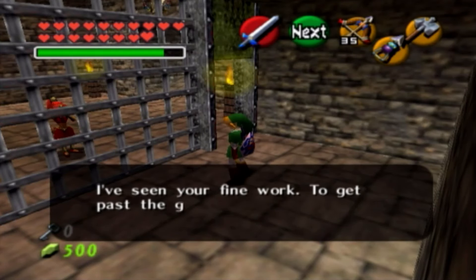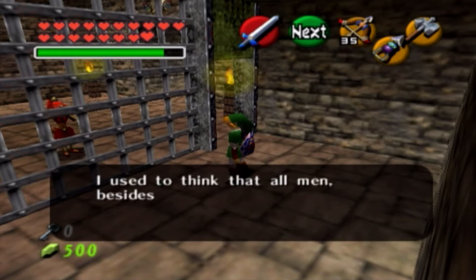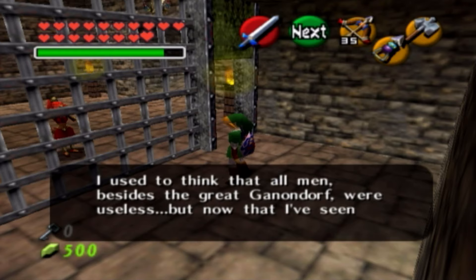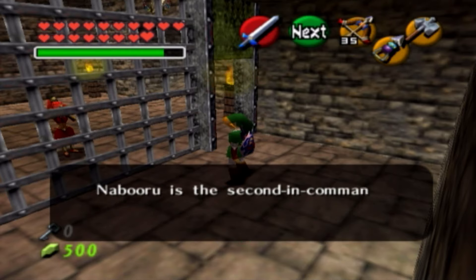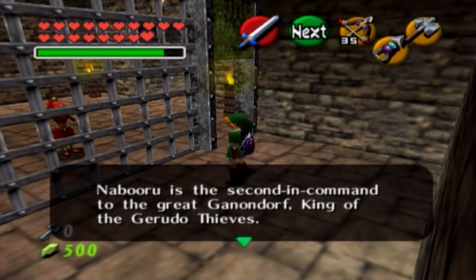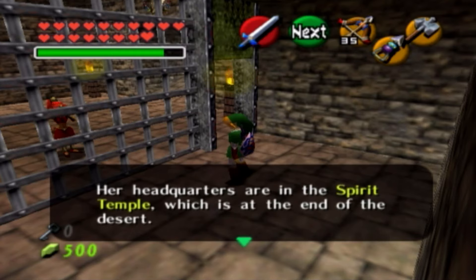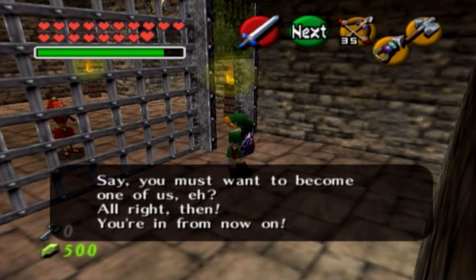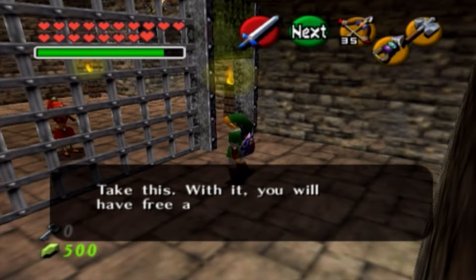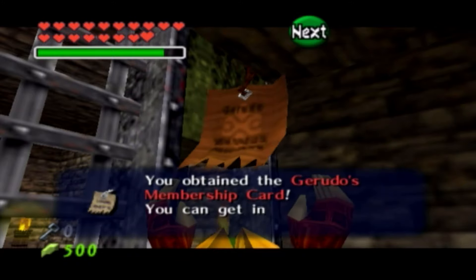'I've seen your fine work. To get past the guards here, you must have good thieving skills. I used to think that all men, besides the Great Ganondorf, were useless, but now that I've seen you, I don't think so anymore. The exalted Nabooru, our leader, put me in charge of this fortress. Nabooru is the second in command to the Great Ganondorf, king of the Gerudo thieves. Her headquarters are at the Spirit Temple, which is at the far side of the desert. You must want to become one of us — alright then, you're in. Take this. With it, you will have free access to all areas of the fortress.' And we have the Gerudo membership card — you can get into the Gerudo's Training Ground.